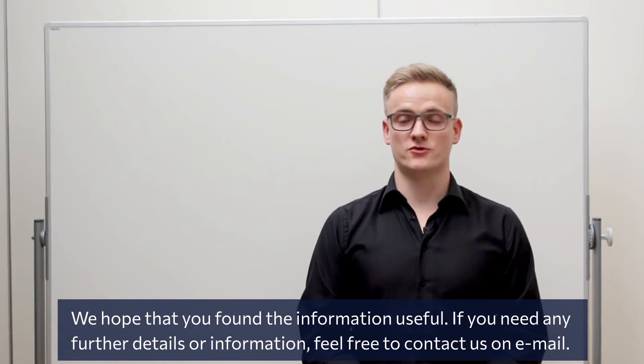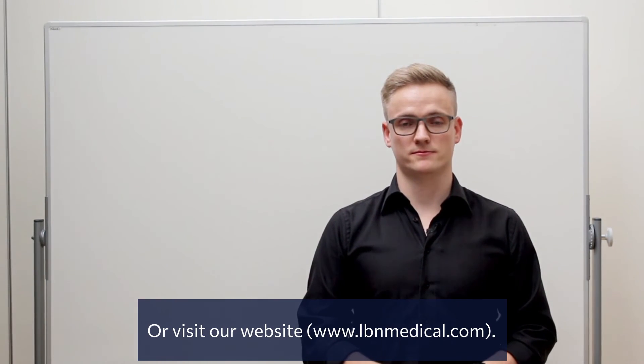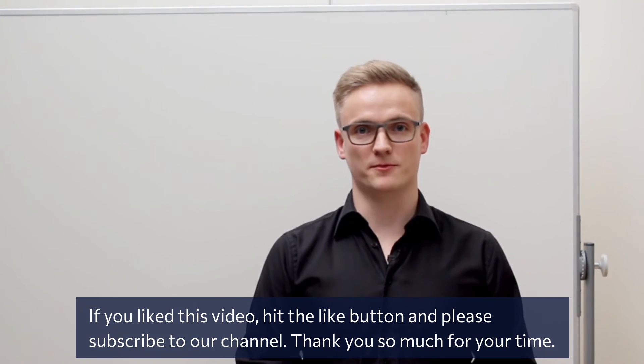We hope you found the information useful. If you need any further details, feel free to contact us by email or visit our website. If you liked this video, hit the like button and please subscribe to our channel. Thank you so much for your time.